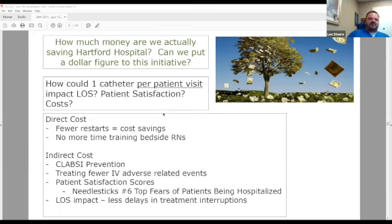How much do we really think we saved with this initiative? We can look at the direct costs: fewer restarts, no more time training bedside RNs. But looking at all the indirect costs — CLABSI prevention, treating fewer IV complications, patient satisfaction affecting reimbursement, length of stay impact — if a patient misses a dose of antibiotics, how does that affect their length of stay? The cost savings just keep going.